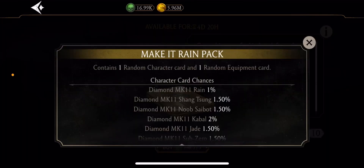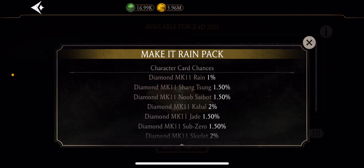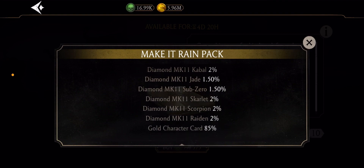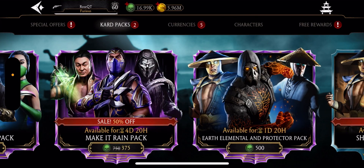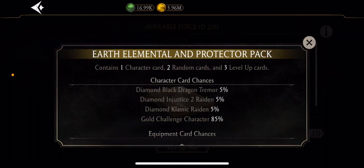So we have the Make It Rain pack, which has a chance at MK11 Shang Tsung, MK11 Noob Saibot Diamond, MK11 Cabal, MK11 Jade, MK11 Sub-Zero, Scarlet, Scorpion — a 15% chance at MK11 characters — and MK11 Rain as well.